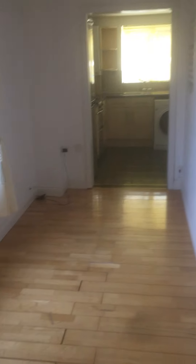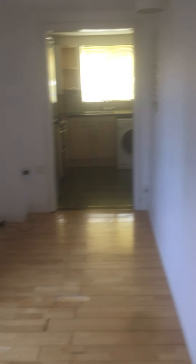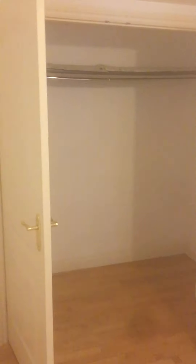This is the dining area, bedroom, big walking wardrobe, also some more storage space there.